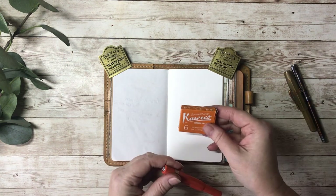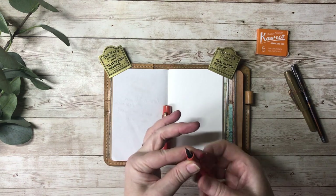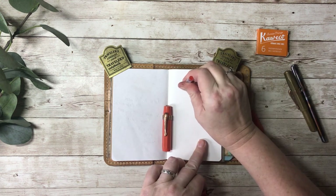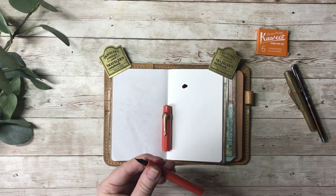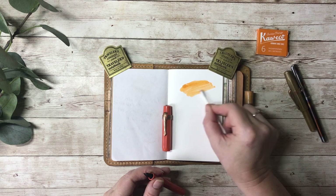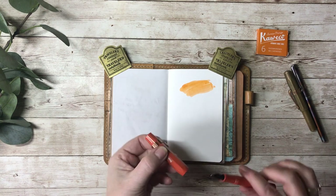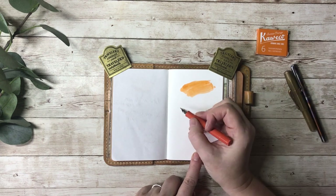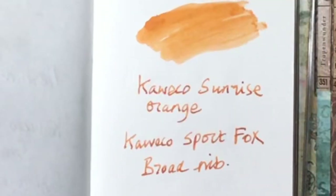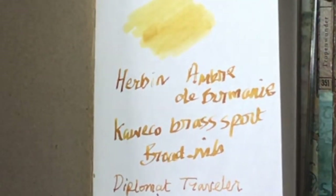I also have the same ink in this Diplomat Traveller pen which has got a fine nib. The next cartridge I want to try is the Kaweco Sunrise Orange, which I put in this pen — this is the Kaweco Sport in the Fox colour. Let's put a little bit of ink so we can do a swatch. We've got this lovely orange colour and that is exactly what it says on the tin: Sunrise Orange. I've just realised that's the broad nib — in fact the nib I have in this pen is the 1.5 stub.